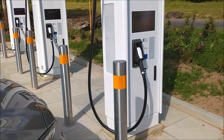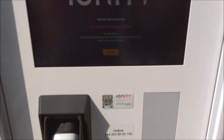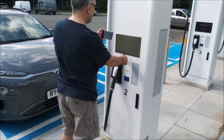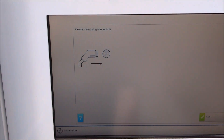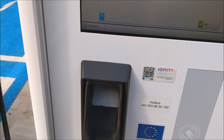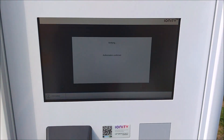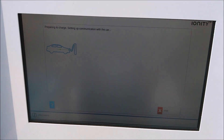Let's see if we can get more. CCS — £8 per charging session. Please insert plug into vehicle. Okay, that's in. The charging cable is not too heavy. Authorization confirmed. Preparing to charge — setting up communication with the car.